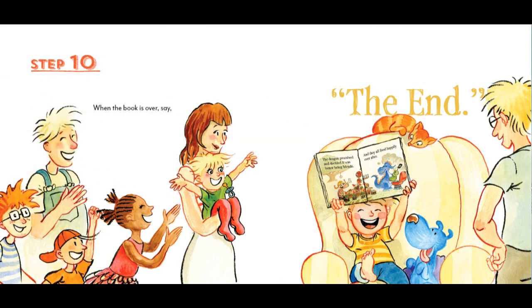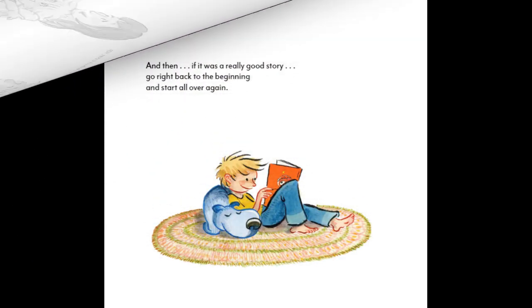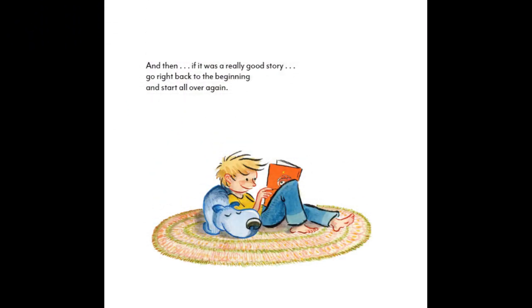Step 10. When the book is over, say: The end. And then, if it was a really good story, go right back to the beginning and start all over again.